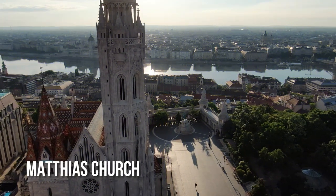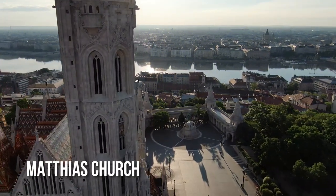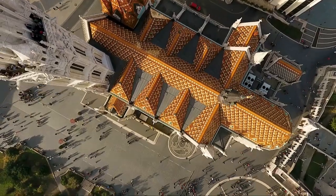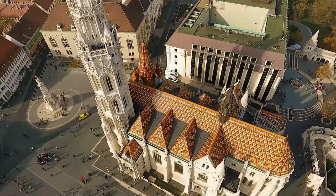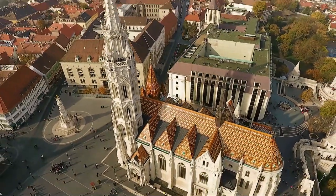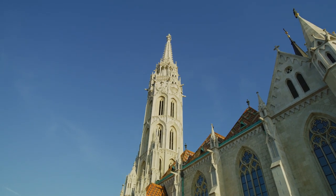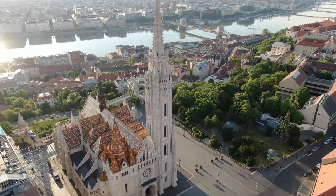The many different styles of architecture in Matthias Church show how troubled the building and city's history has been. The first church burned down in 1241. And since then, the church has received diverse fixings in various styles of architecture throughout the centuries.